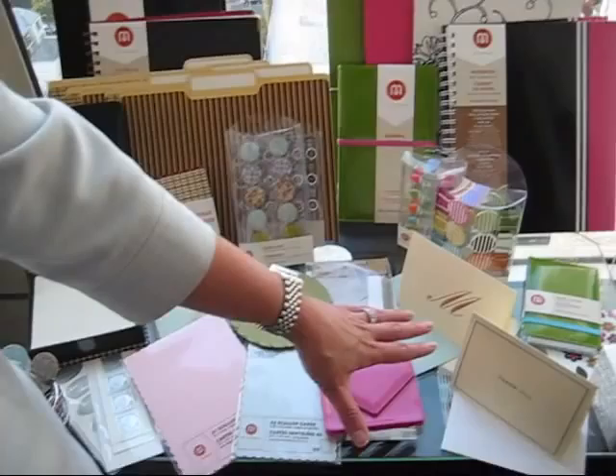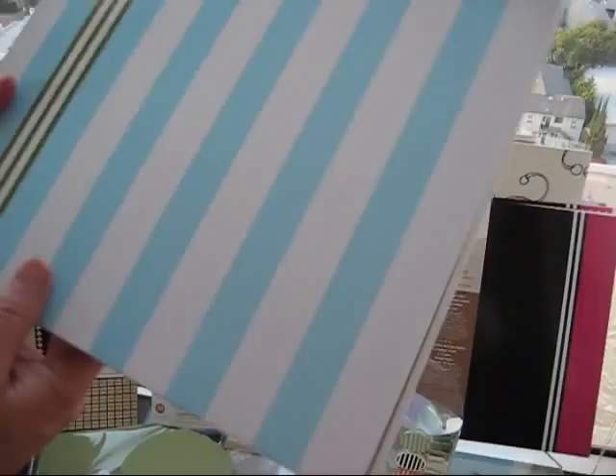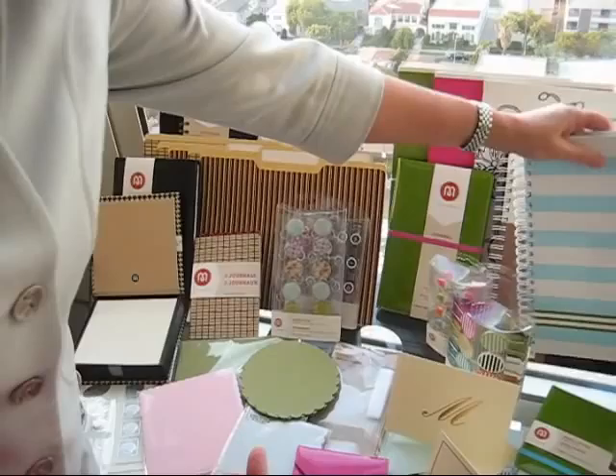We have thank you notes and you can get them embossed with your initials if you wish. This is my favorite — anybody that knows me knows that I love the beach, and I love cabana stripes and sailboats. So this is the one that I'm going to get. See, there's something that suits everybody's personal style.